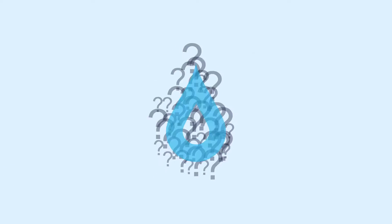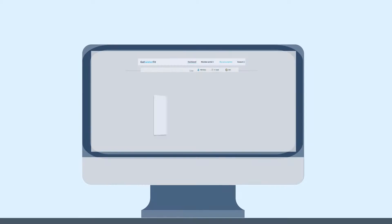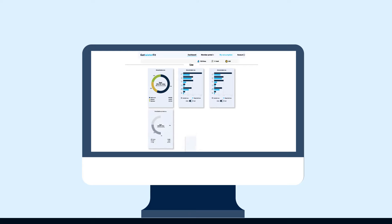This is where Get Water Fit can help. It's a unique digital solution that helps you understand your household water footprint.